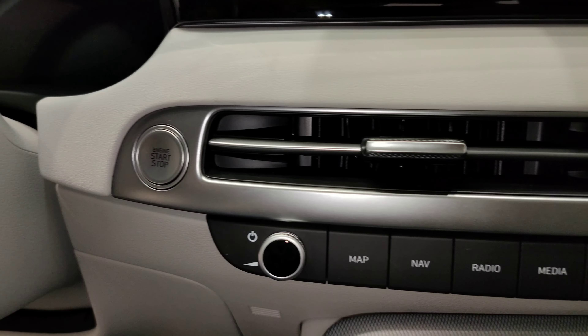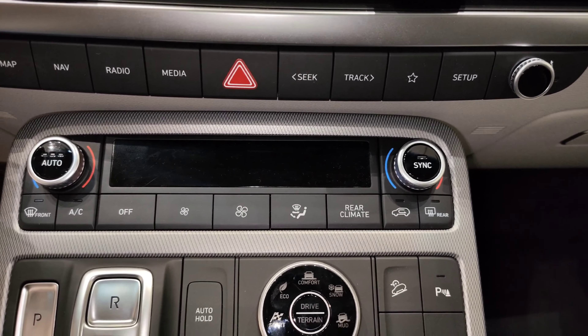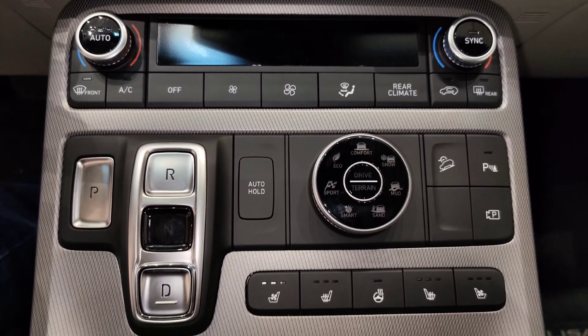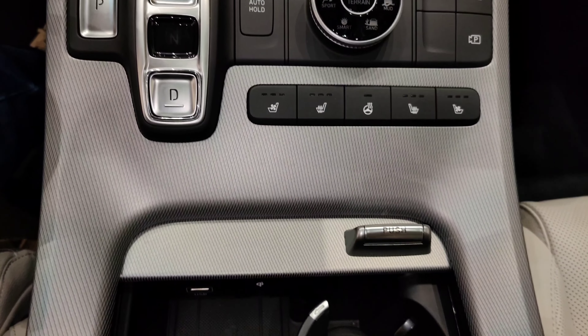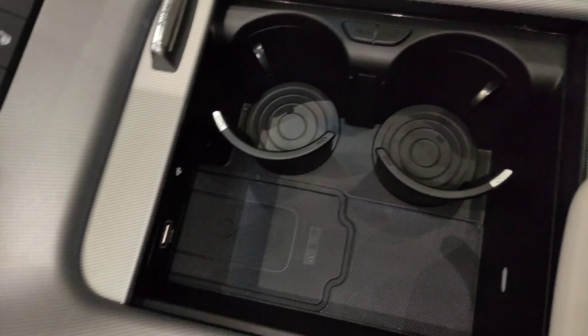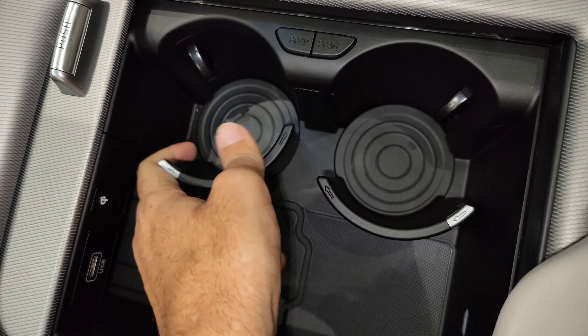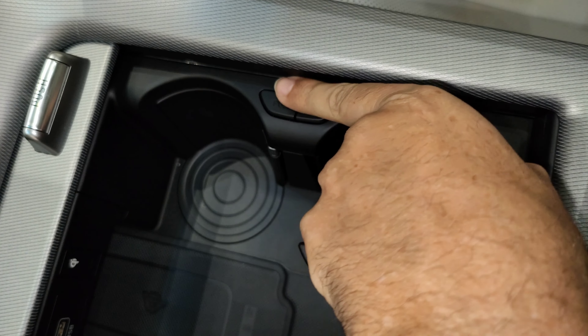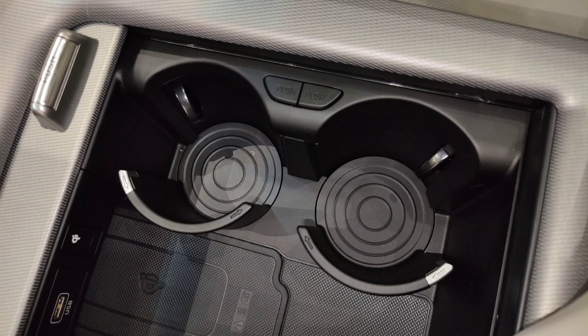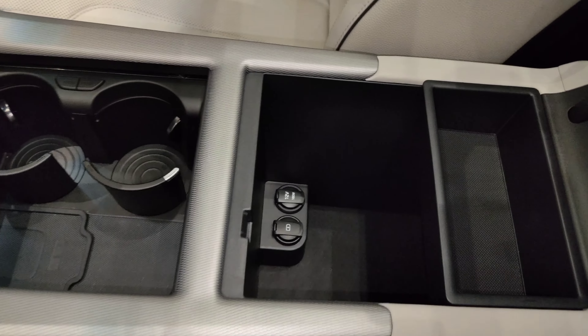As I mentioned about the screen earlier, it's a 12.3 inch infotainment touch screen, which is absolutely huge. The big storage has multiple features, like a wireless phone charging pad, USB ports, and two cup holders. You can also extend the storage capacity by putting away the cup holders to fit even bigger items — very nice and practical. And not only that, but this infotainment system supports wireless Apple CarPlay and Android Auto as well, which is a huge plus.